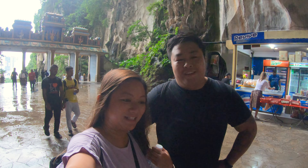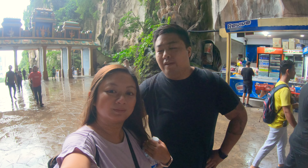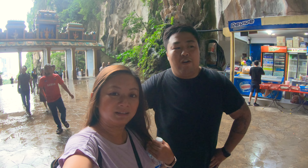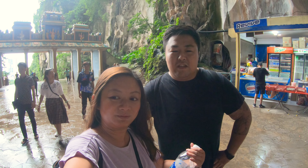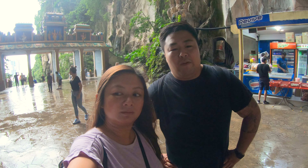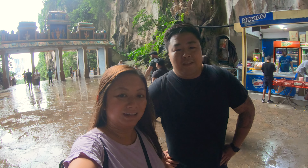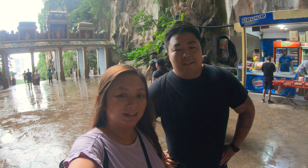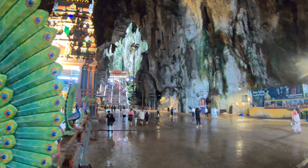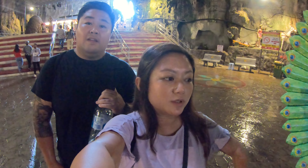We've made it to the top — to the cave! It's really cool up here, the caves make it really cold compared to the hot climb up the stairs. We've noticed there's a lot of rubbish at the top — don't be careless, make sure you put your rubbish in the bin and be considerate of others. A lot of monkeys playing around in rubbish and hand sanitizer and all sorts. I thought it would be harder but we made it in good time!